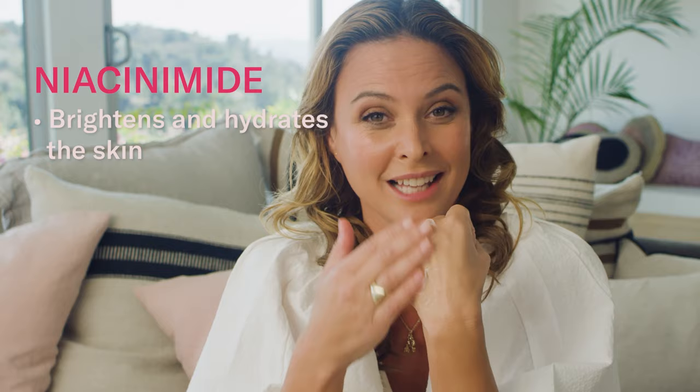Next up is the milk cleanser. If you are wanting a really milky, creamy cleanser that will never strip your skin of hydration, will never dry you out, this is the way to go. It is so nourishing and hydrating while cleansing. It has niacinamide in it, which is really good for brightening the skin as well as hydrating the skin.